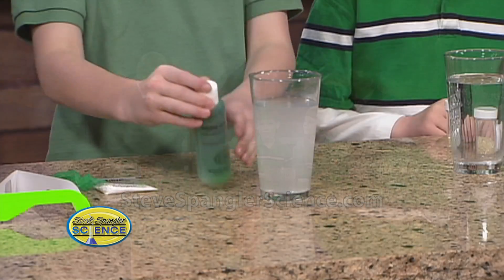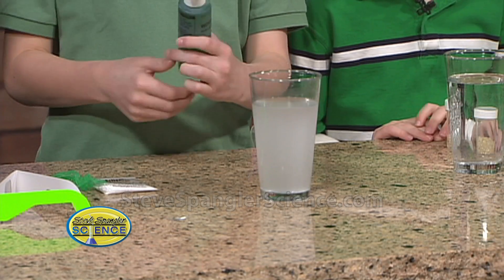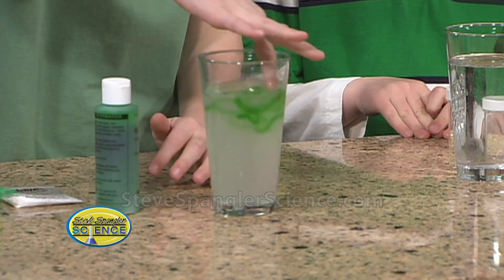So, we have our linking solution and we have worm goo. We're going to take the worm goo — are these instant worms? Yes, these are instant worms. Instant leprechaun worms.